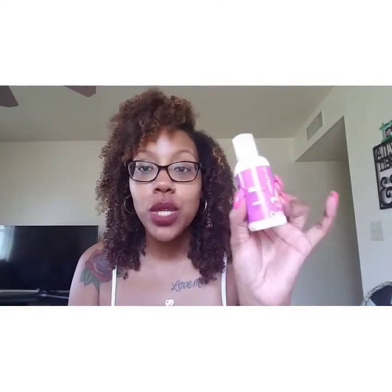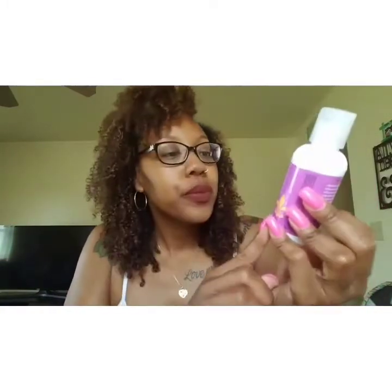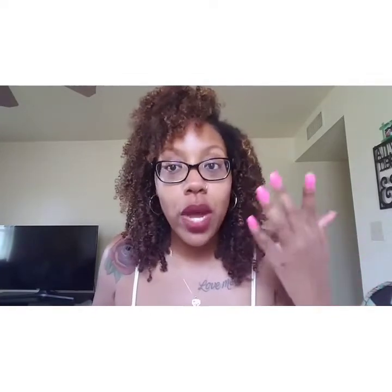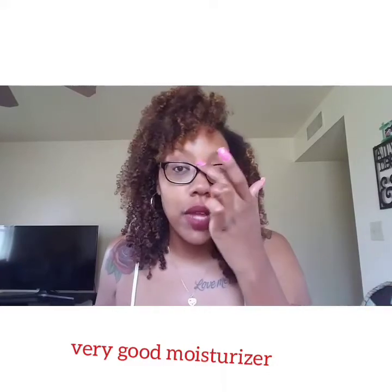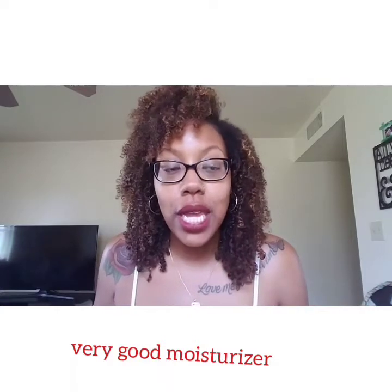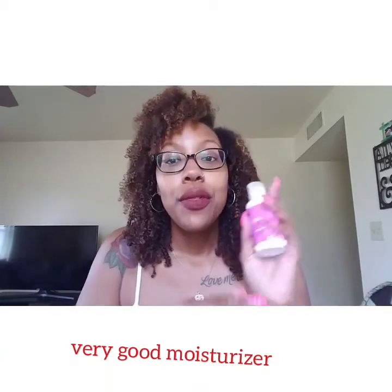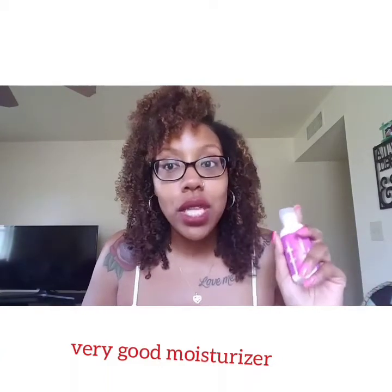Moving on to the curl cream, which is my favorite product out of all of them. It says 'separate and define for bounce and shine.' It applies nicely, my hair soaks it up well, and it keeps my hair moisturized. The first wash-and-go I did with these products last week, I got five days out of it before I had to put it in a bun — I wore it from Sunday to Thursday, and on Friday at work I put it in a bun. That was the first time I had to add new products.